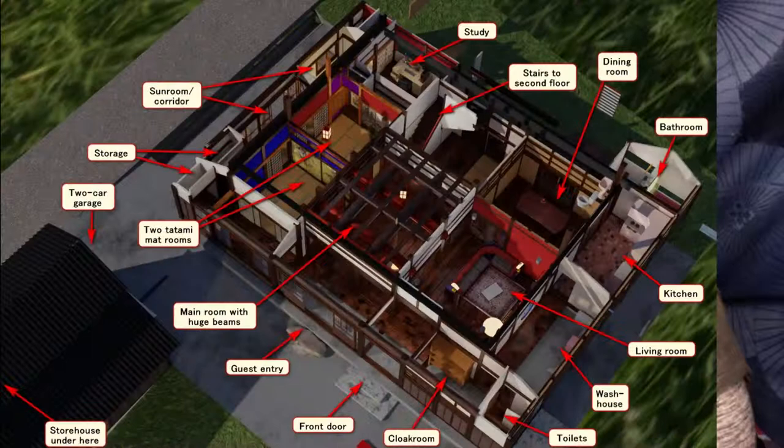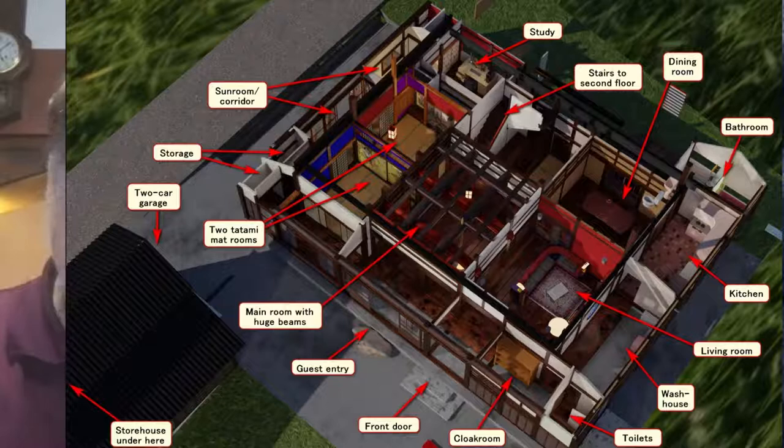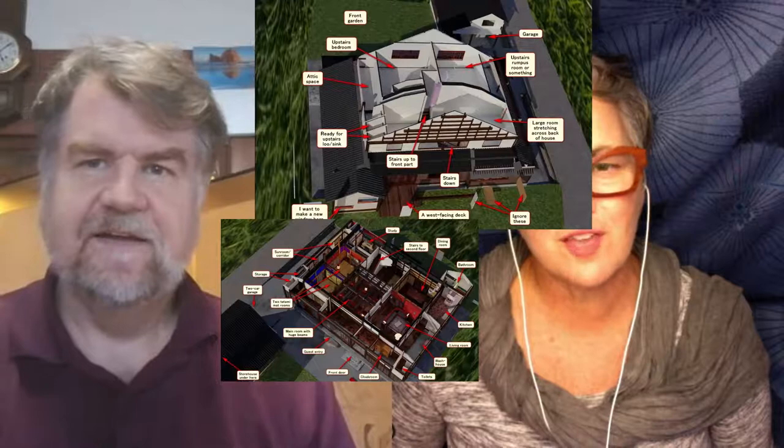It's also a way to work out color schemes. What I want to do with the two reception rooms: for the one with the tokonoma I want red walls, because bengara red is a traditional color used in high-class establishments in Kanazawa — like in the geisha district. The other one I want in blue, which is also a traditional Kanazawa interior color.